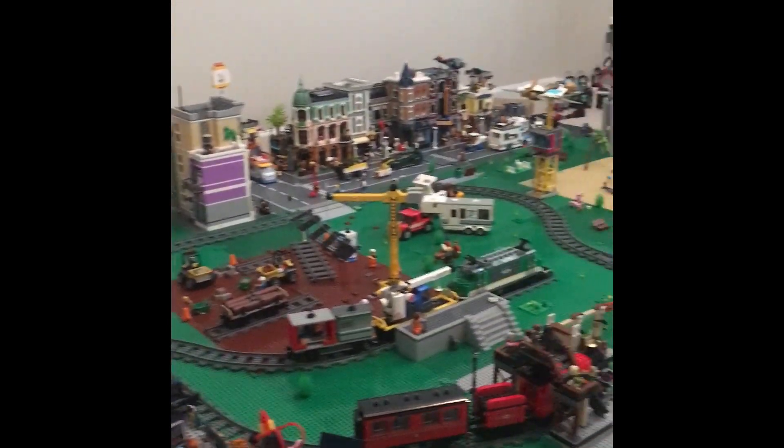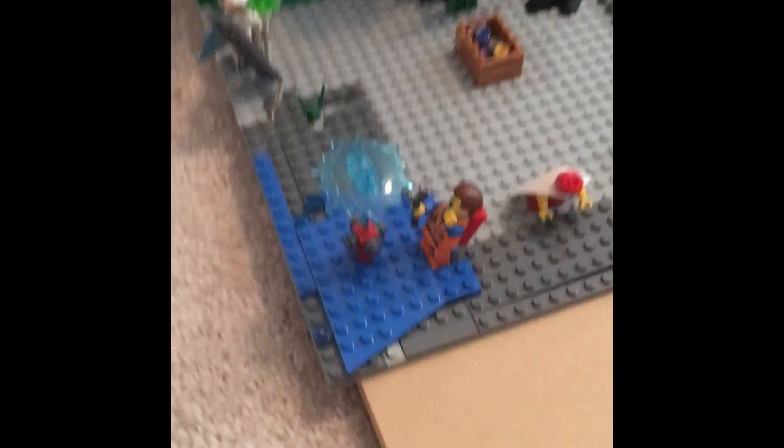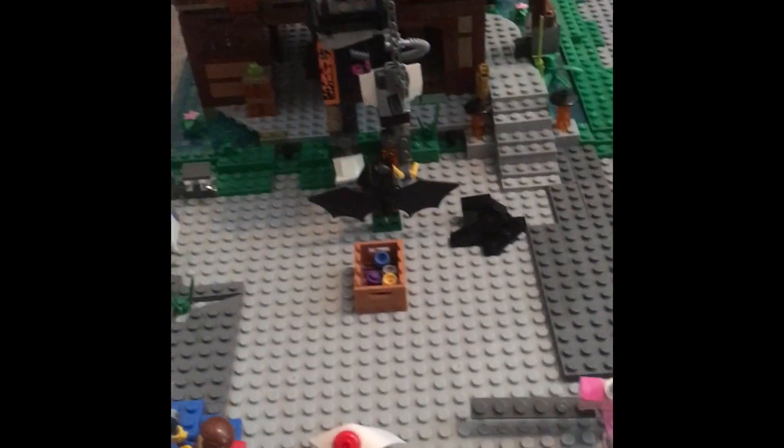Here's a small update to the Lego City. Over here I changed the color of the base plate and I added everybody working on the road, except for Batman who is working on his own thing.